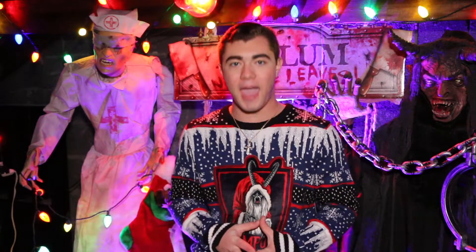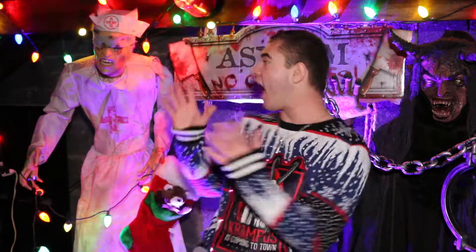How's it going everyone? It's Cameron John and welcome back to another episode of Cameron's Creepy Christmas for 2020. This year's theme, if you're unaware, is Haunted Christmas at the Asylum.